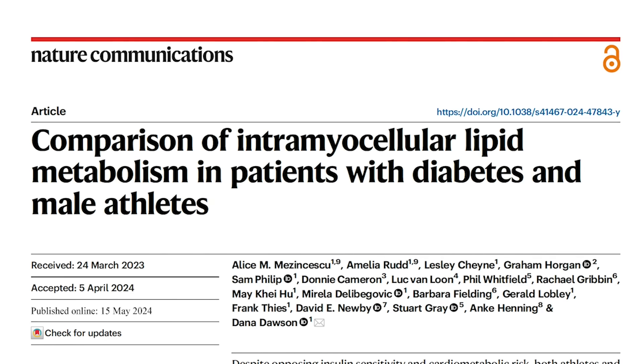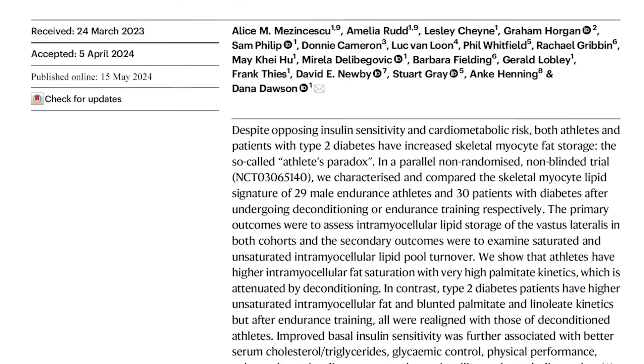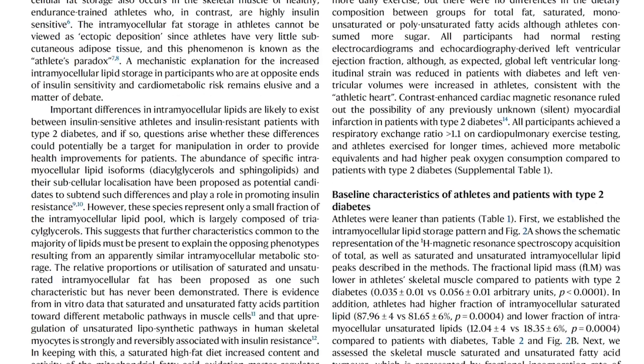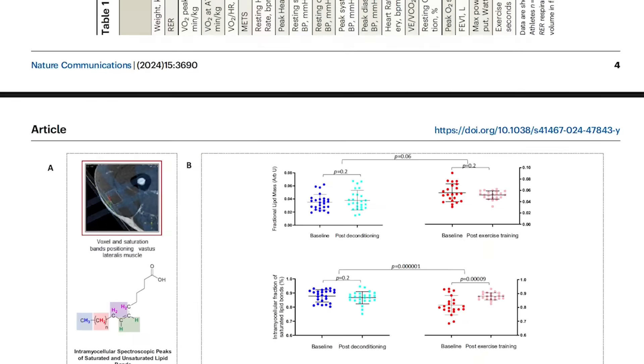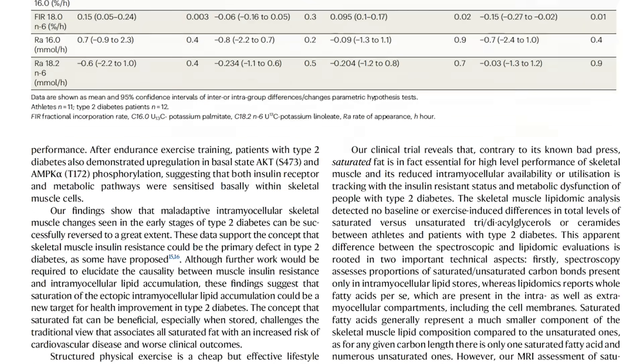I'm going to cut right to the brand new study on this because it was published in 2024, so it's pretty new, and it was published in Nature Communications. What they found is that people who had type 2 diabetes or insulin resistance ended up having a significant amount of stored polyunsaturated fats within their muscle tissue.